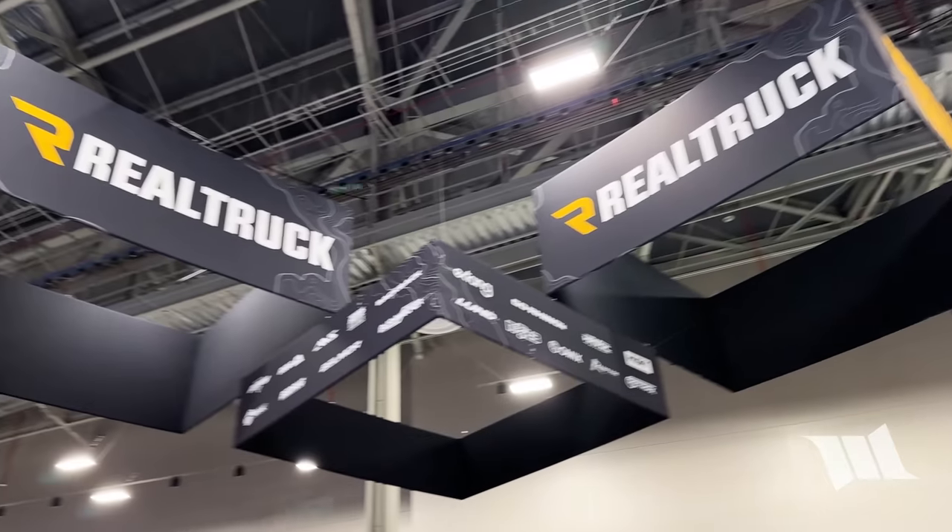The first place we're going to get started is here at RealTruck. They've acquired a whole ton of companies over the years and pretty much everybody we used to work for is now under their umbrella. I cheated a little bit — I actually got a sneak peek of something that they have here that I want to go see.